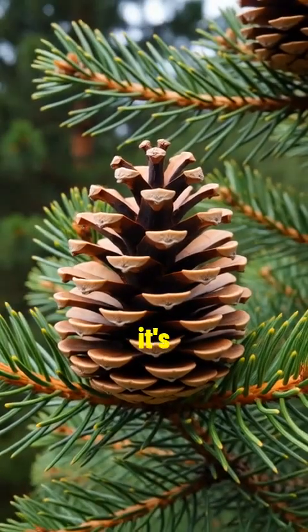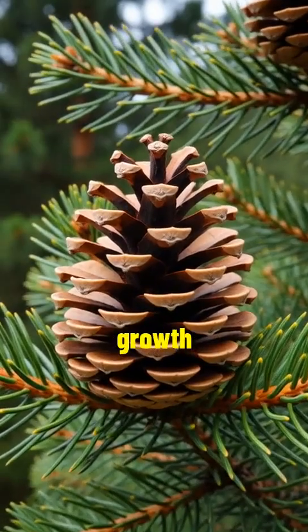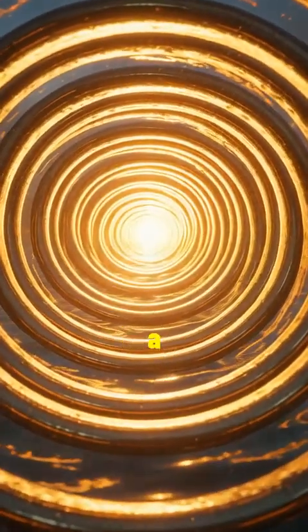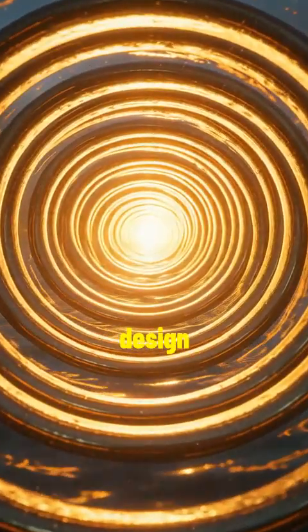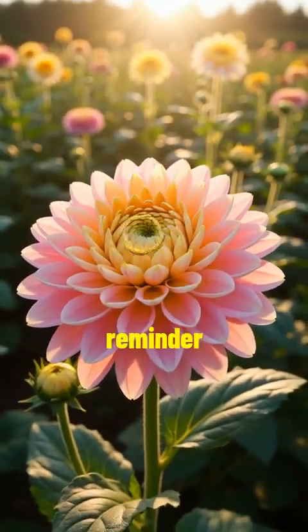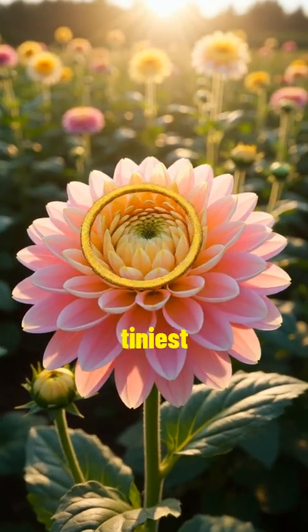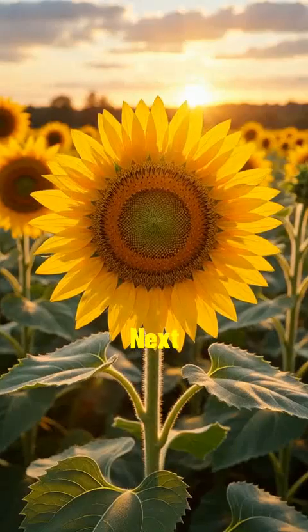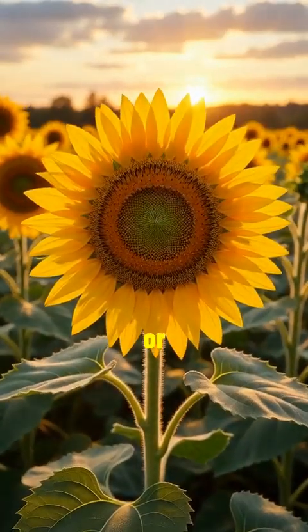Some believe it's nature's way of maximizing growth and survival. Others say it's simply a happy accident, like the universe's own design flair. Either way, it's a beautiful reminder that even the tiniest patterns in nature are full of wonder. Next time you see a sunflower or a shell, take a closer look.